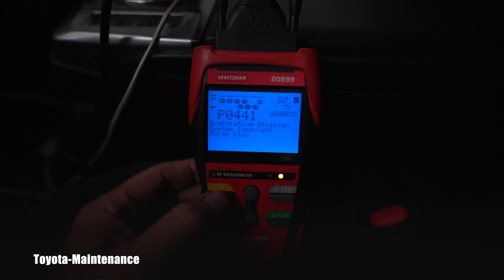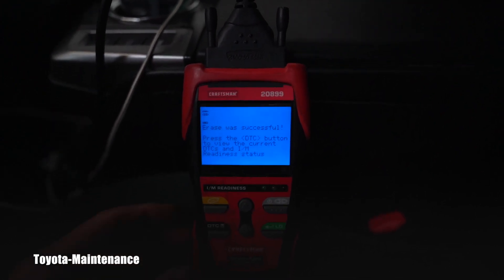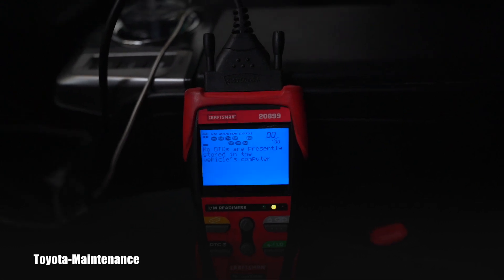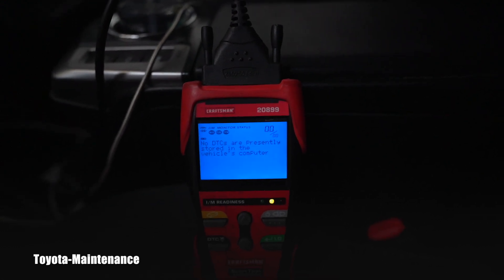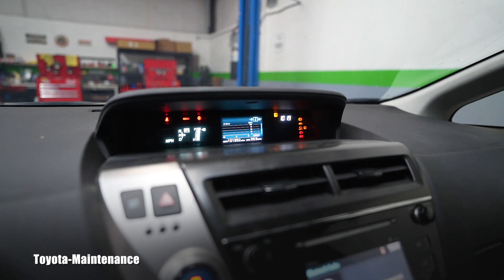So I went ahead and erased the codes. Erase was successful — we have no codes now. And when I restart the vehicle, there will be no check engine light on the dashboard.